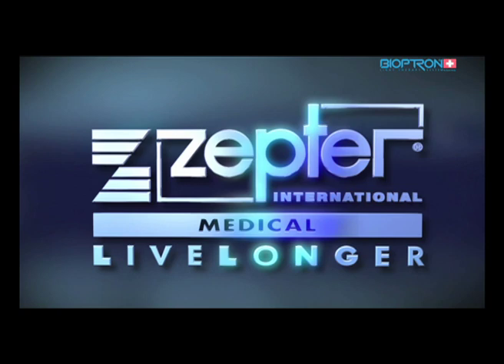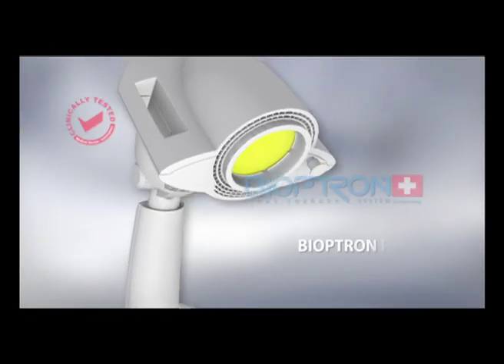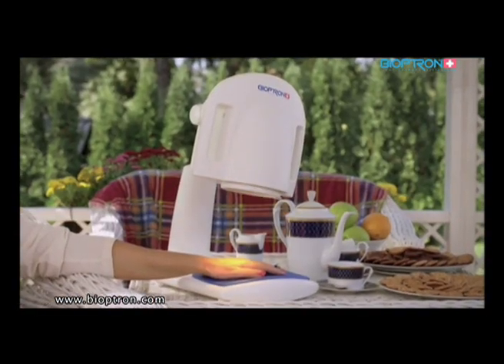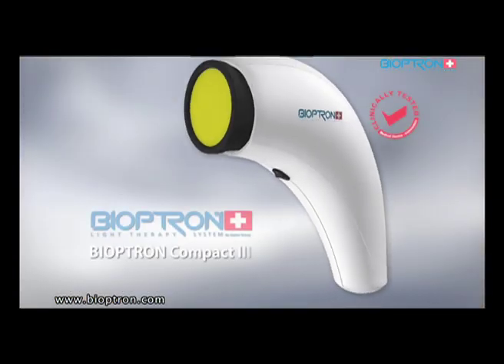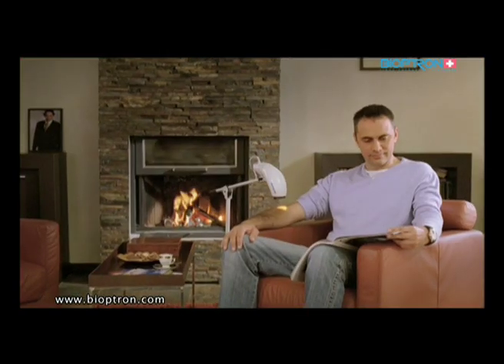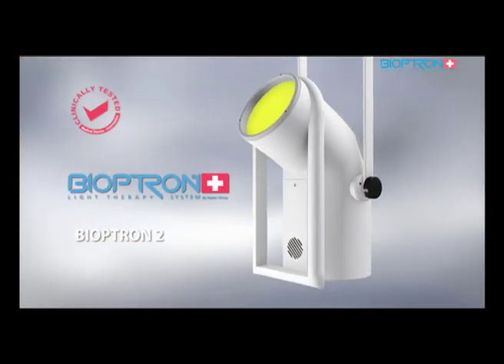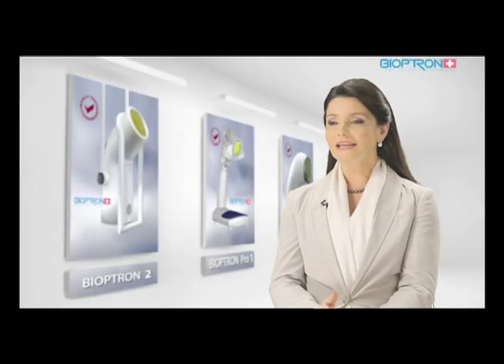We would like to present to you a revolutionary discovery in the field of medicine: the Bioptron light therapy — medically approved, clinically tested — a revolutionary medical system helping to prevent illnesses, rehabilitate, heal, and fight depression by helping us regain the energy needed for everyday lives, with absolutely no negative side effects.